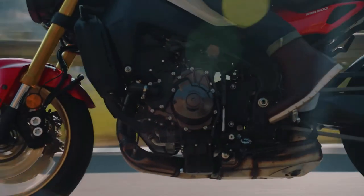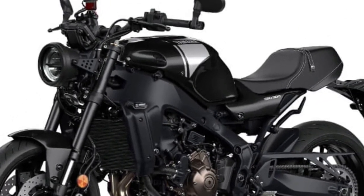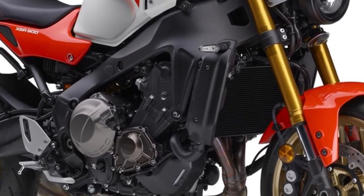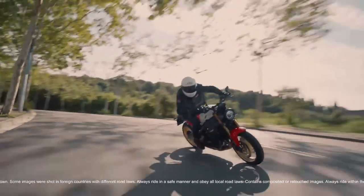Available in a range of classic color options, the XSR900 allows riders to express their individuality and personal style. Whether opting for a sleek monochrome finish or a bold two-tone scheme, there's a configuration to suit every taste.